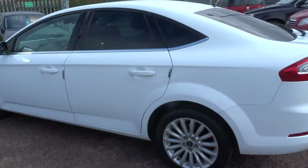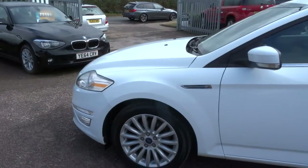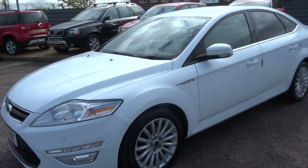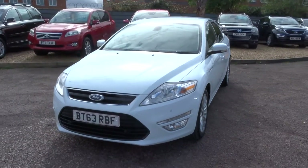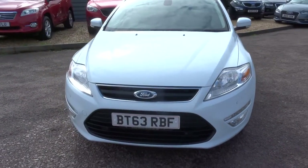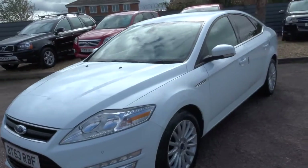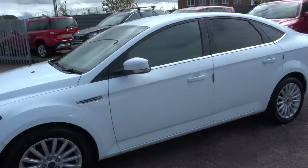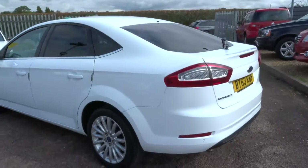Privacy glass, front and rear parking sensors, the Ford alloy wheels. A little bit about us — we've just been shortlisted not once but twice for the Motor Industry Awards 2019, which is a fantastic privilege for us and a very nice thing to mention, especially for our after sales.